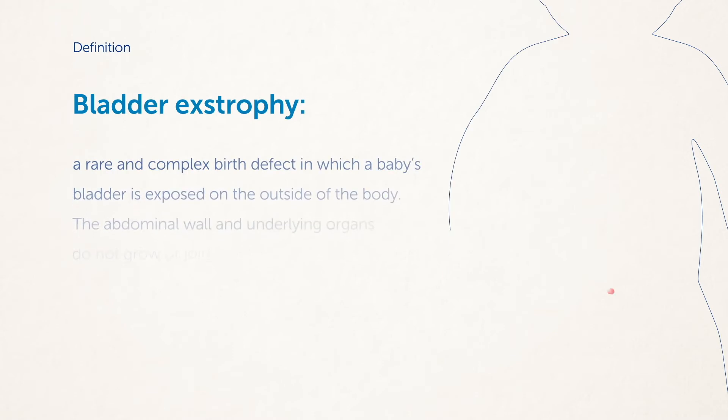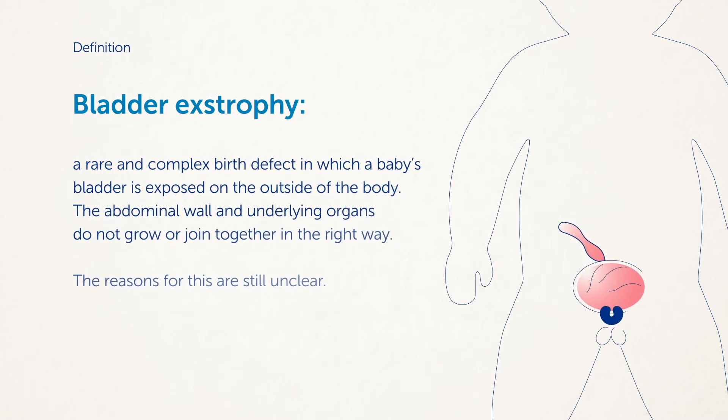Bladder exstrophy is a rare and complex birth defect in which a baby's bladder is exposed on the outside of the body. This happens when a baby is growing in the womb and the abdominal wall and underlying organs do not grow or join together in the right way. The reasons for this are still unclear.